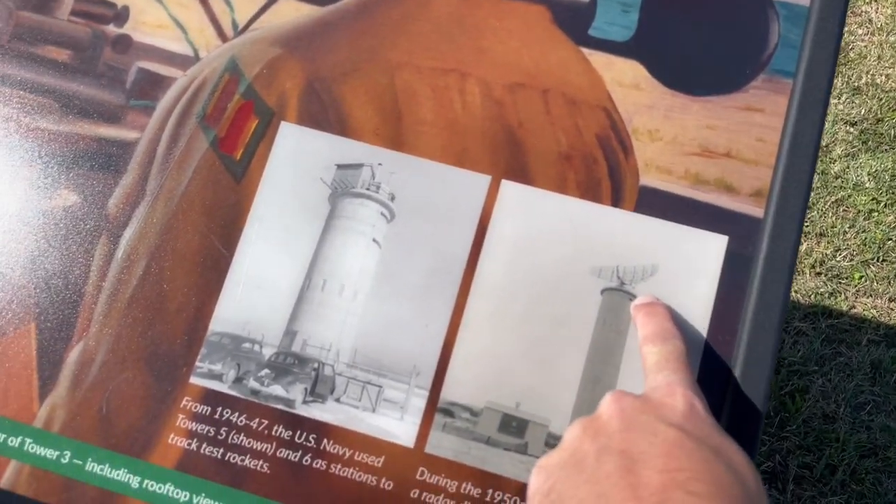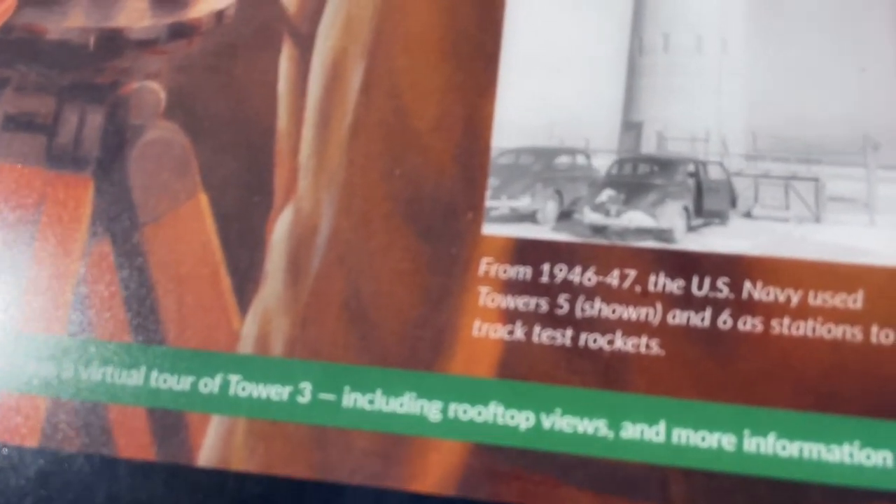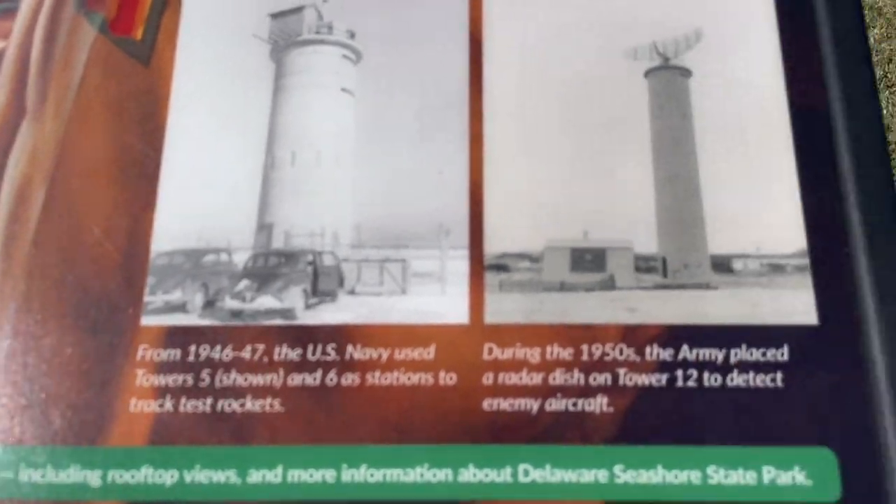This plaque here says although the towers never had to spot an enemy ship, those who served within them did so with honor and distinction. So they were built to look for ships, no ships were ever actually found, but they were used for other things as well. That one has a giant radar on top of it, and another had a little shack on it. It says from 1946 to 1947 the U.S. Navy used towers five and six as stations to track test rockets — that's interesting.